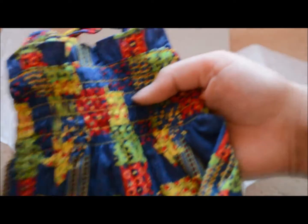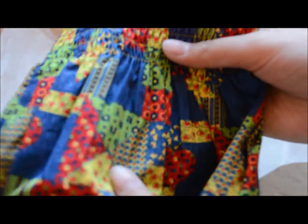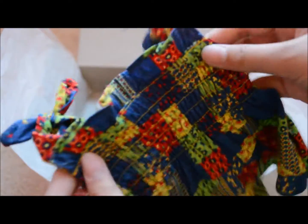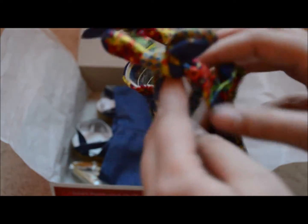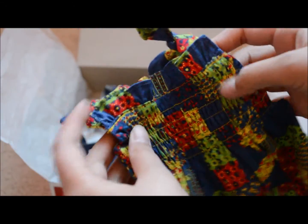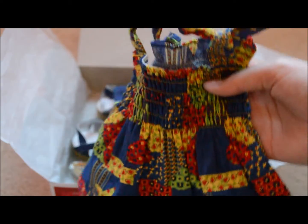The first item is this super cute shirt. As you can see, it's obviously patchwork and it's stretchy on the top. It has these straps here and the front has a ruffle, while the other side does not. So there is the shirt — it is super cute.